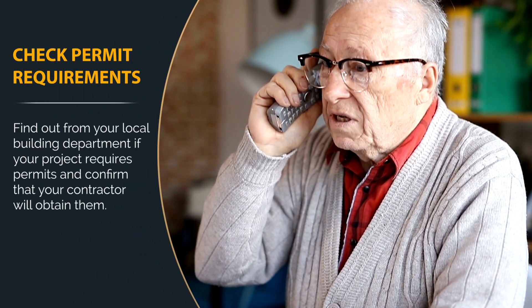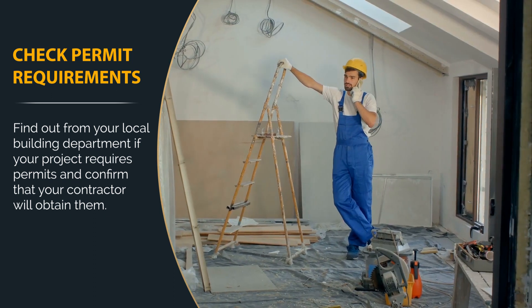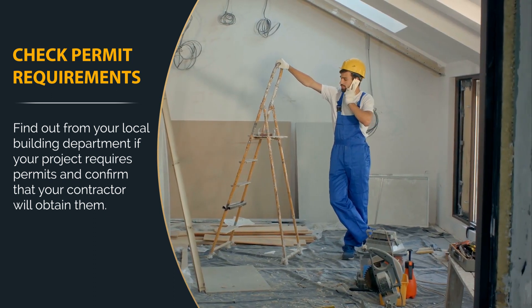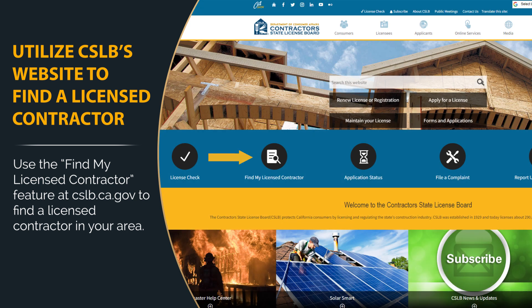It's important to find out from your local building department if your project requires permits, and confirm that your contractor will obtain them. If you don't already have a contractor in mind, you can go to cslb.ca.gov and select Find My Licensed Contractor to browse through a list of licensed contractors in your area.